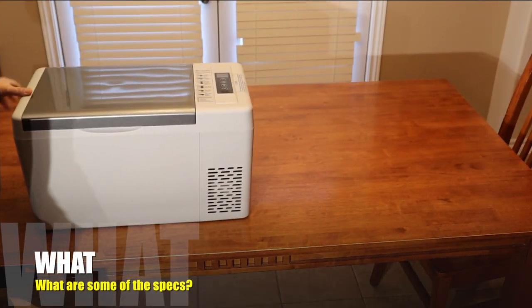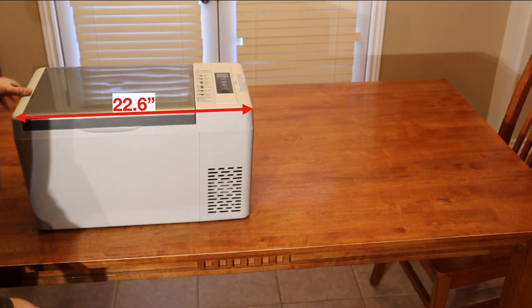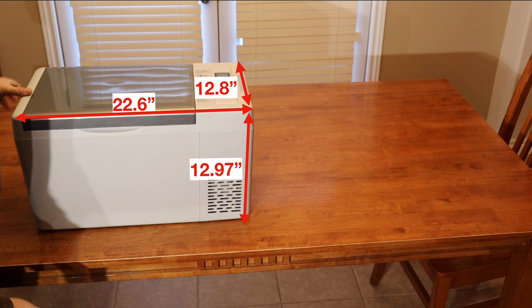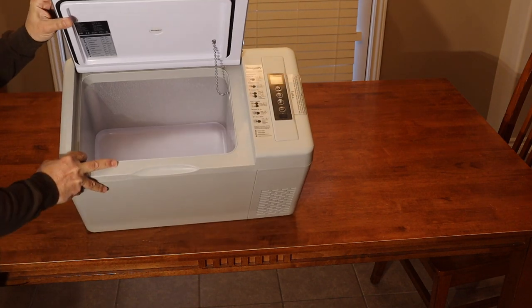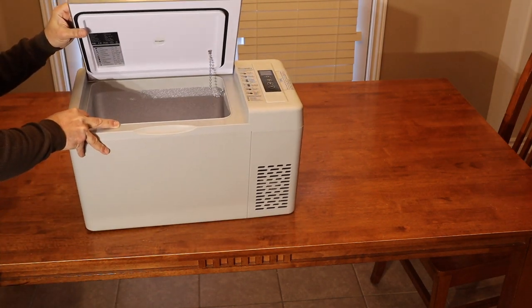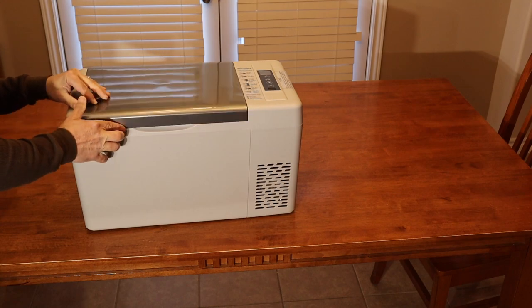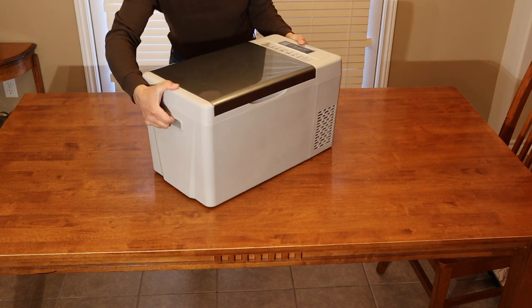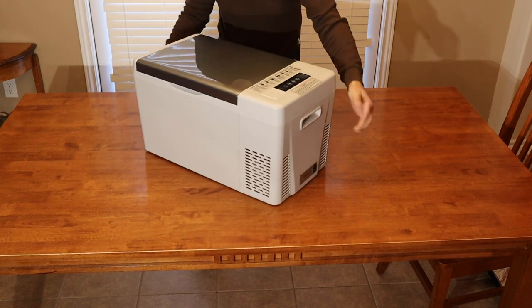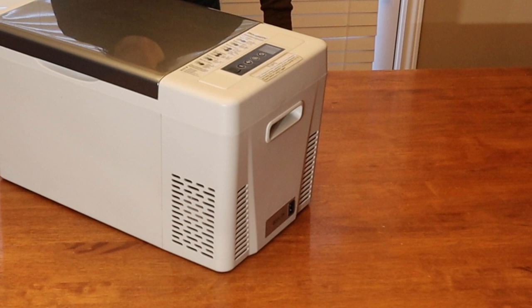What are some of the specs? The fridge is 22.6 inches long, 12.97 inches tall, and 12.8 inches wide. The bottom of the fridge is plastic, the sides are made out of aluminum, and the lid has a rubber seal and a magnetic latch to hold it tight. The exterior is made of plastic, and on the left side you have a recessed handle, and on the right side you also have a recessed handle as well as some vents for the compressor.